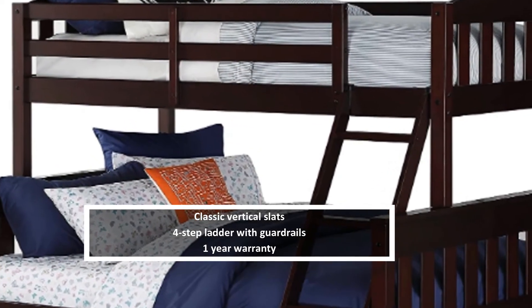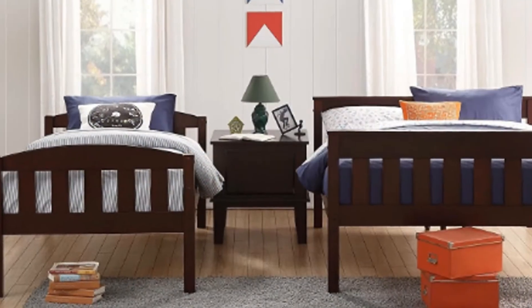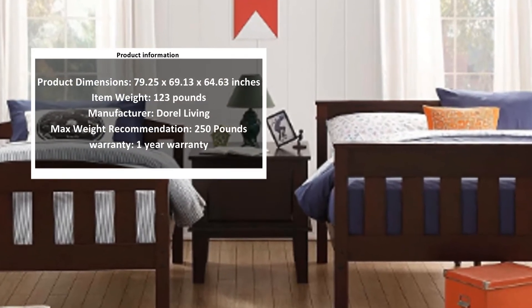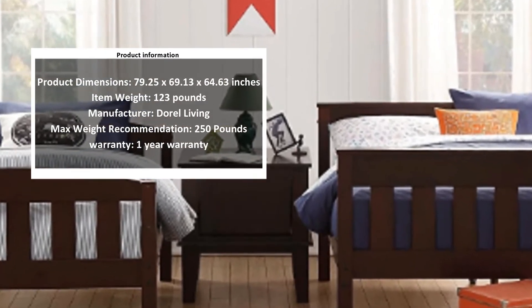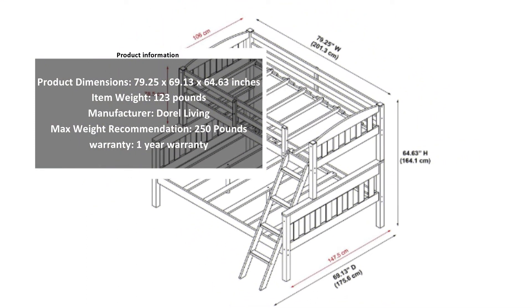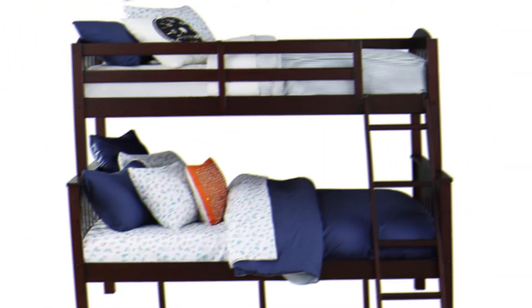Top bunk guardrails provide further security. With two mattress size options — twin and full — this is an excellent option for growing kids as well as their younger siblings. There is plenty of space for sleepovers, or for you to join if they have a bad dream. For maximum sleep comfort, add any of these quality mattress toppers as well.